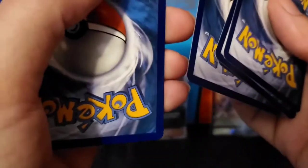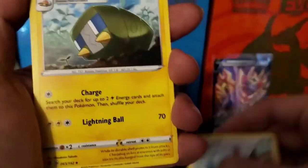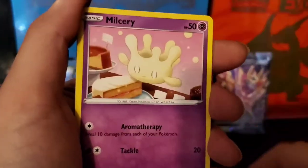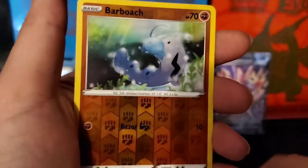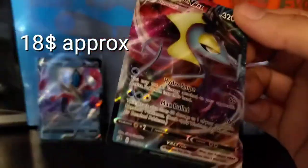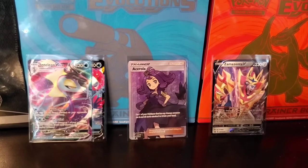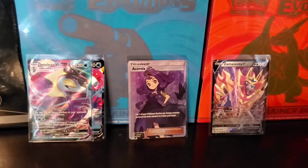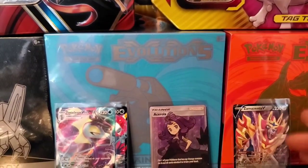Champion's Path — that's gonna be a good one. I already ordered some Vivid Voltage ETBs as well — I ordered two. We got a Growlithe, Impidimp, Funnell B, Barboach — nice! These tens, man, it's like almost one per pack. I'm probably gonna have to get them graded. Alright guys, thanks for watching and yeah, check out those links.